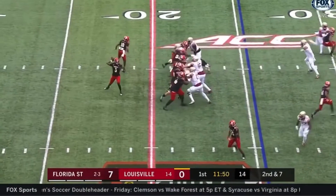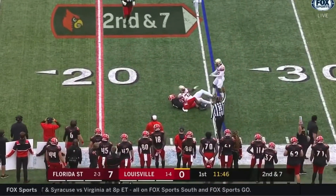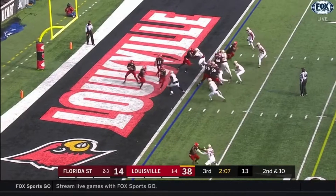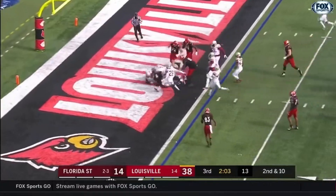First snap goes to the guys in white. Second and seven, maybe back to the line of scrimmage to Marshawn Ford. Two TD passes as he plays out of his own end zone. Cunningham — is he driven back into the end zone?